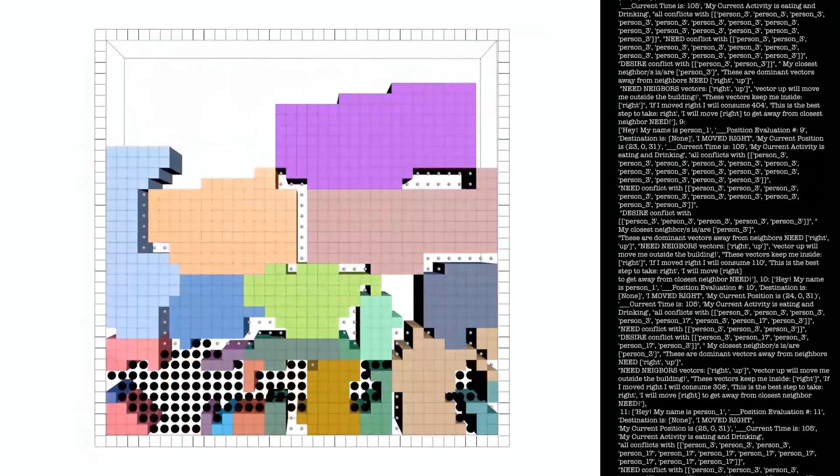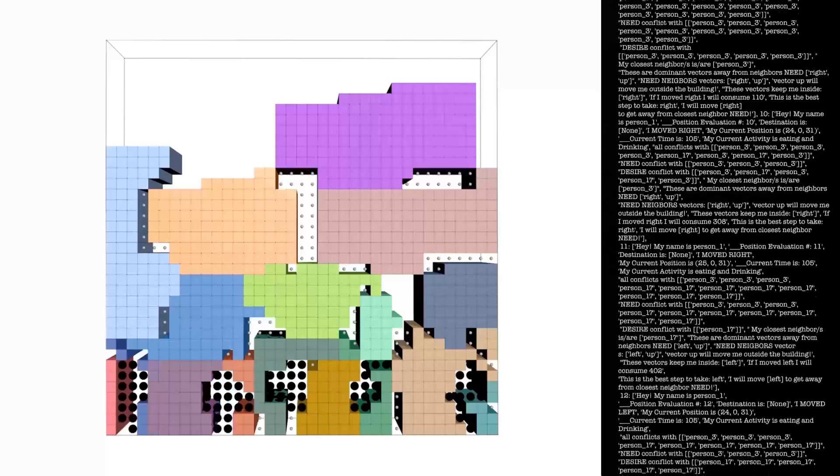What happens now? Let's have a look behind the scenes — the organizer. The AI organizer ensures that everyone is able to achieve the minimum space for their current activity. It rearranges the spaces until the optimal state is achieved.